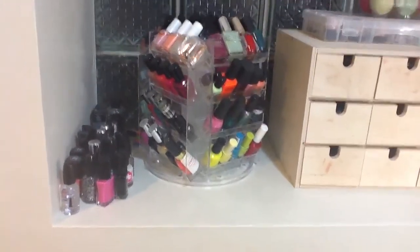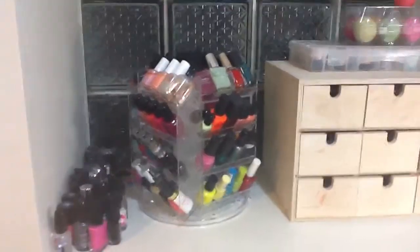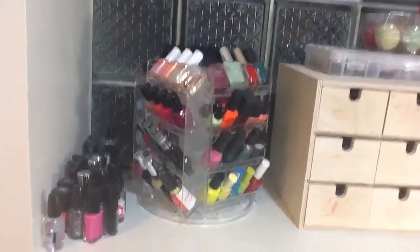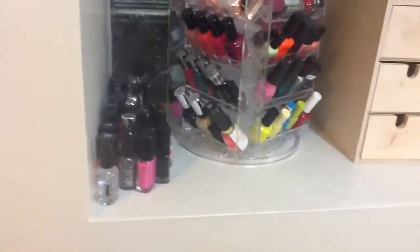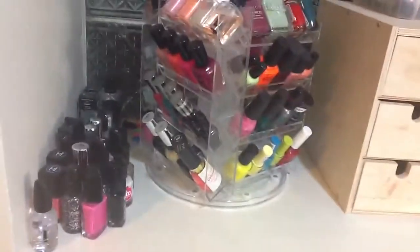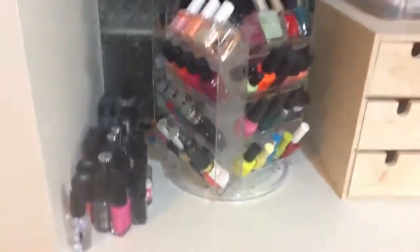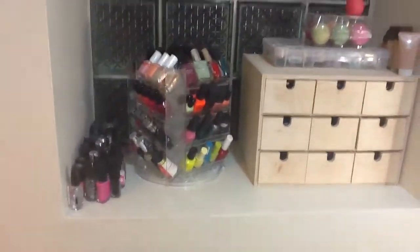Hi guys, it's Vanessa. I'm trying to record my nail polish collection and I just got my iPad, so I figured this would be the best way to record it. However, it's really weird to record with this thing because it super zooms and it's a pretty shitty camera, but you get the gist of it. So this is where I keep my nail polish, in this little window right by where I record my videos and do my makeup.